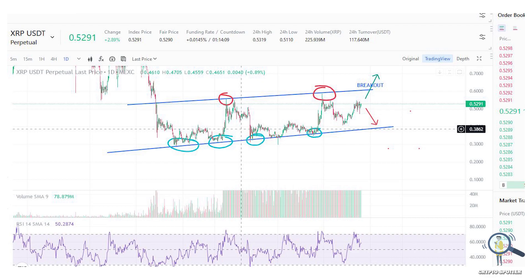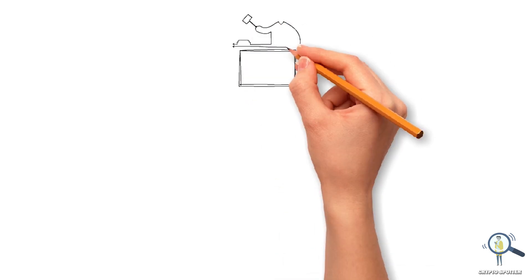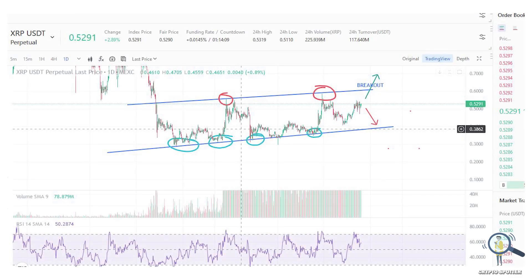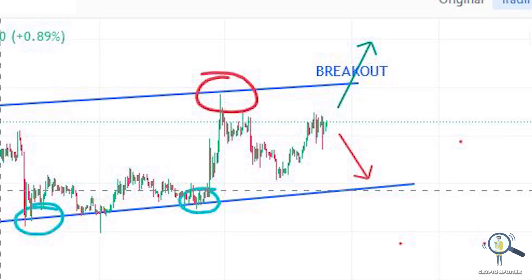According to the charts, XRP still has to touch 37 cents before it shoots up. But right now we are in the middle of the lawsuit, and if XRP wins, it's going to pump the whole crypto market. In the second scenario, if XRP wins and breaks the 60-cent resistance level, it's going to break out, and in the long term it could even trade above one dollar easily.